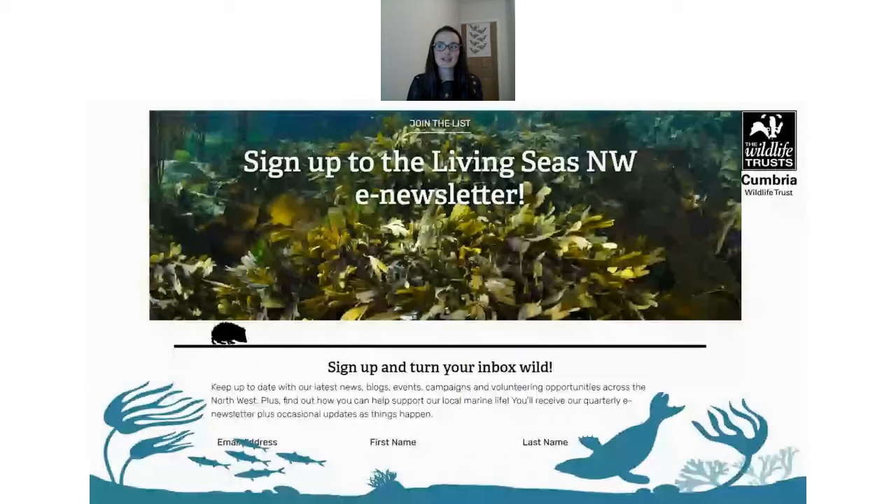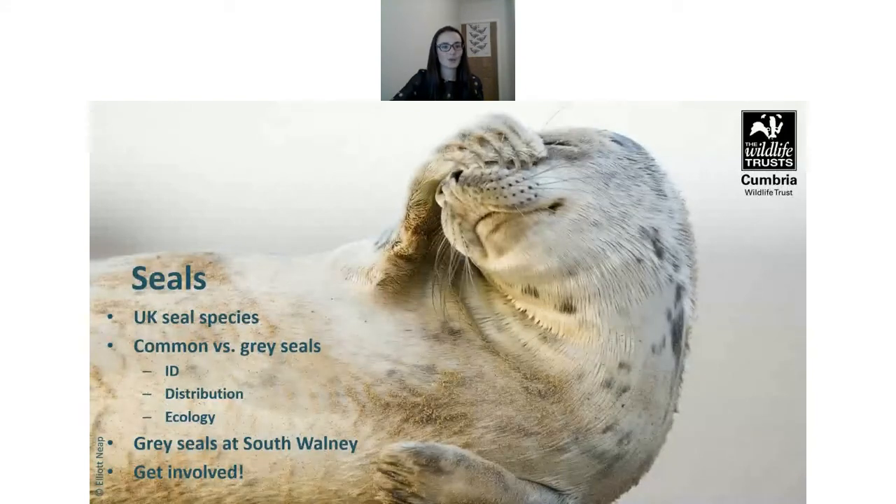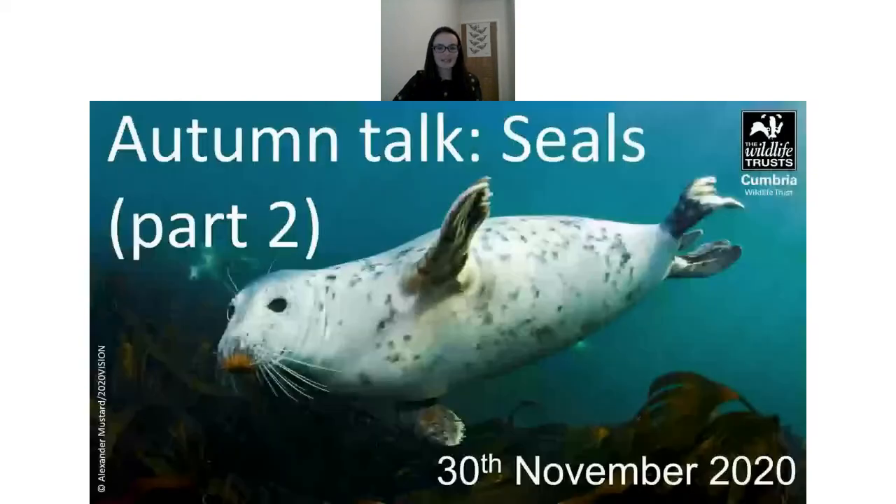You can sign up to the Living Seas newsletter for updates. Hopefully that was a useful overview of the UK seals — common and grey — and the seals at South Walney. The next talk on the 30th of November will go into a lot more depth about the colony at Walney, how we monitor them, and give a closer look at the seals especially since you can't access the seals directly.